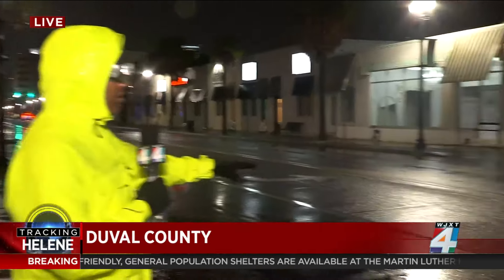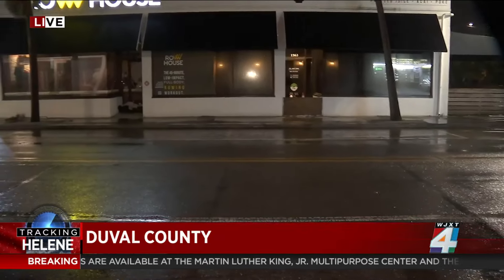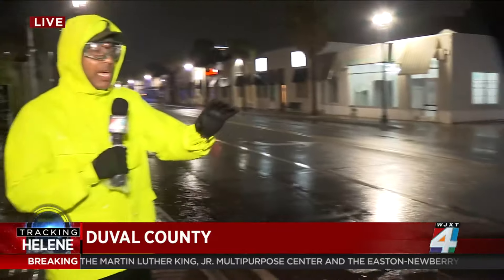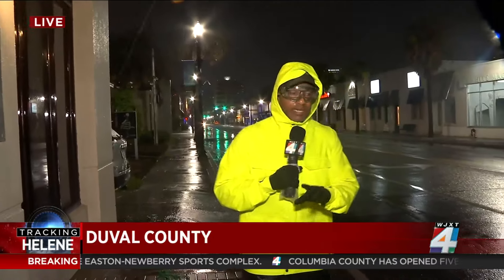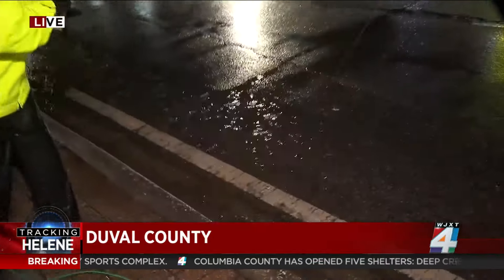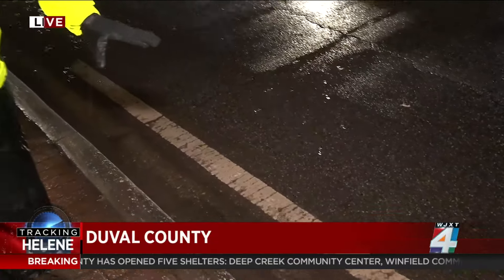Anyone who lives in San Marco knows that this strip of San Marco typically floods. Right now it's not looking bad at all — in fact, it looks pretty good. Traffic is able to get through here. However, we were starting to see the rains pick up, and now we're starting to see just a little bit of water collecting here, right along the edge of the sidewalk.